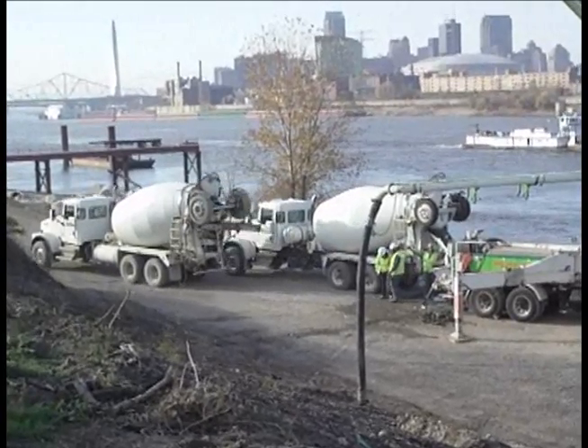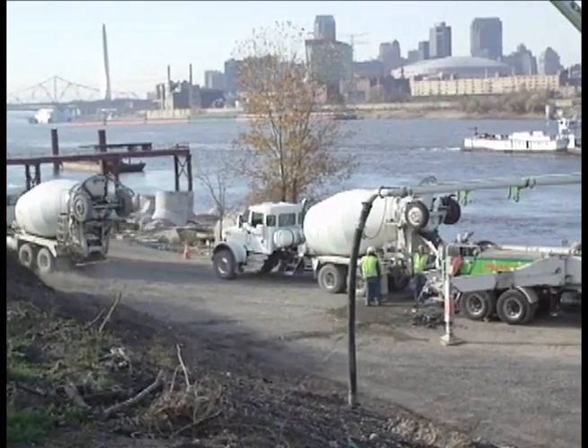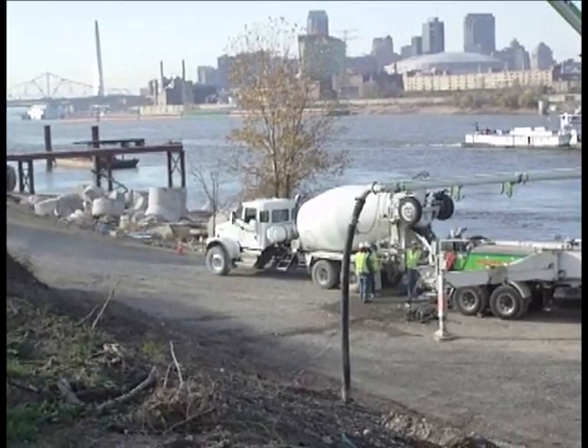During the 18-hour operation, crews poured nearly 200 cubic yards of concrete every hour.